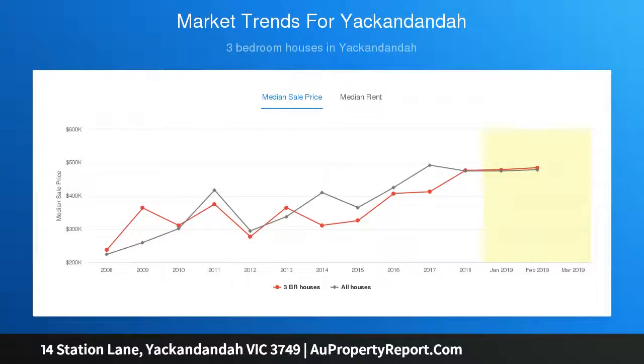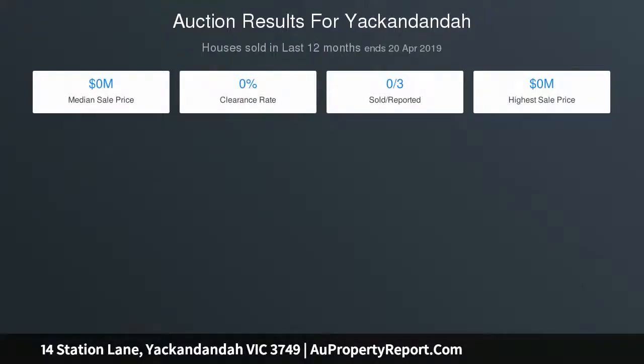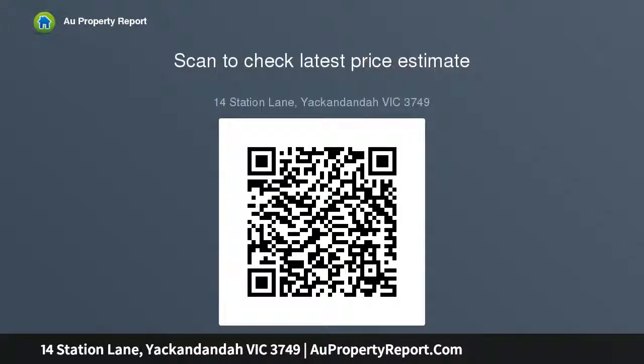Six acres of land with a round yard, ample shedding, grazing horses or other livestock ready. Easy access to riding trails. Two dams that have never gone dry in 30 years, plus town water to the property. A ten-minute stroll to Yakindanda shops for a coffee or lovely meal.